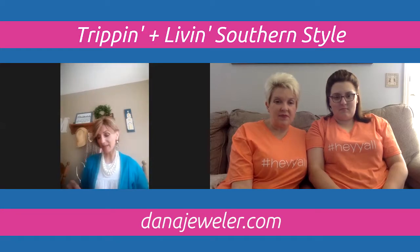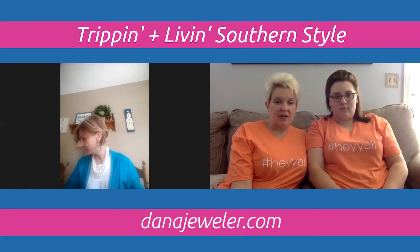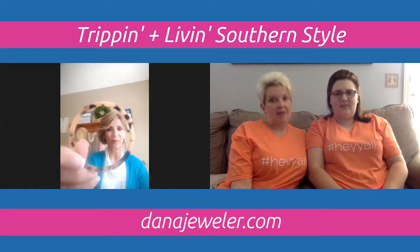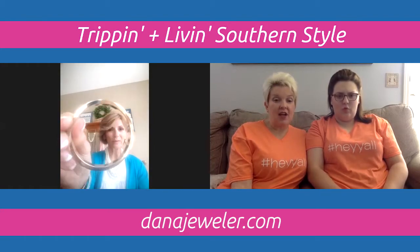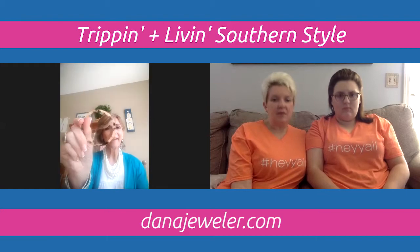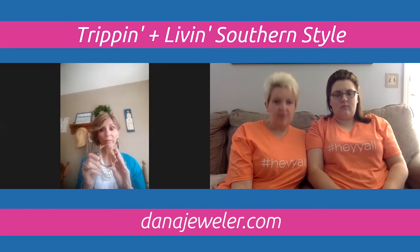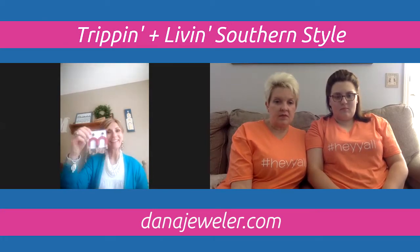Staying with the animal print theme, Dana shows a tortoiseshell bracelet. One side is the classic tortoiseshell pattern and the other side is a shiny gold. You could wear multiples if you wanted. It's a great staple piece to have in your wardrobe.